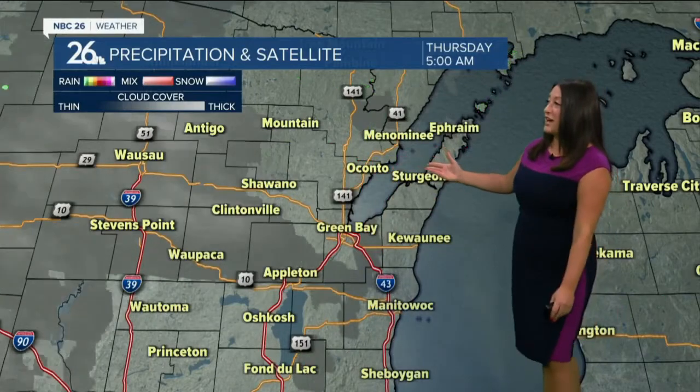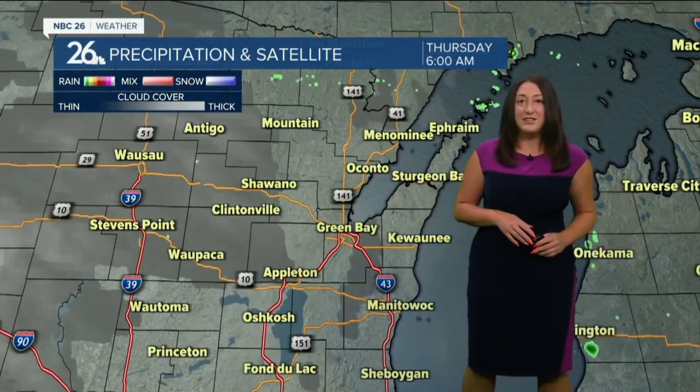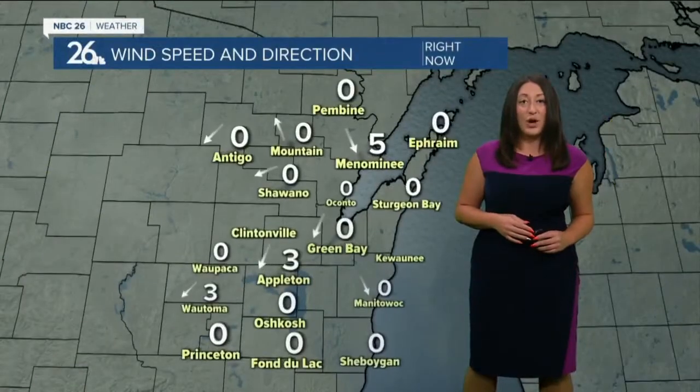Notice we have clear skies into Door County, along the lakeshore, under Green Bay, and into the Fox Valley here this morning. We also have those calm winds. Why do we need the calm winds? Because the winds can mix things around — mix those temperatures and mix that fog right out of here.